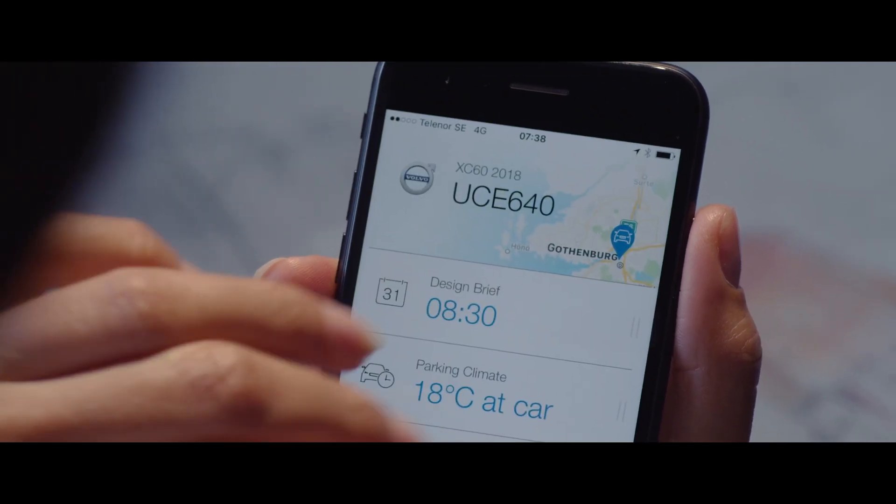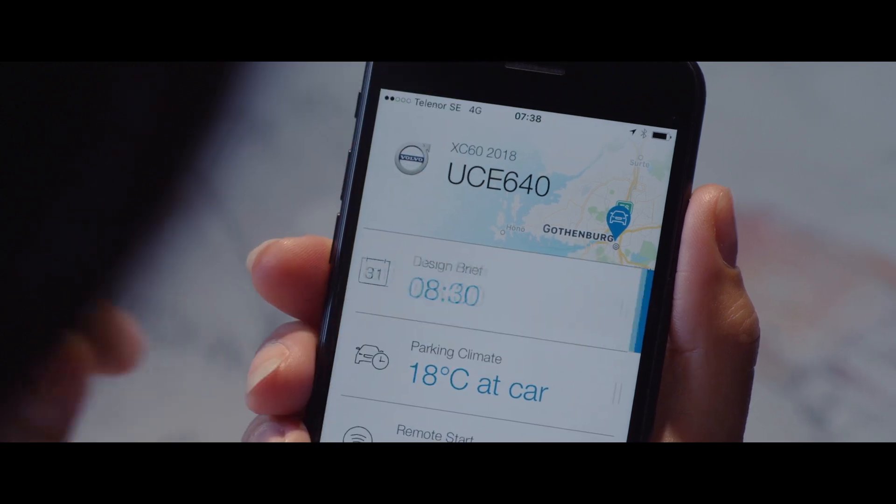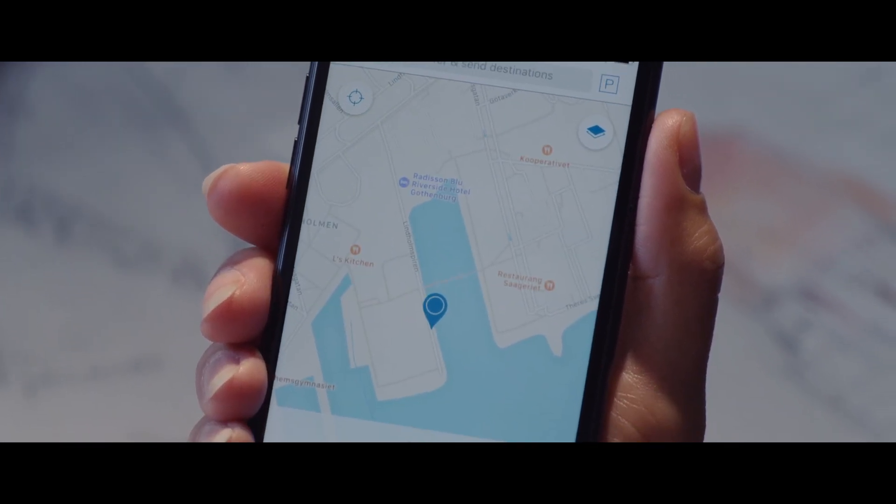For example, with the calendar function, our Volvo on Call app can send the destination of your next meeting to the navigation system in your car before you leave home in the morning.